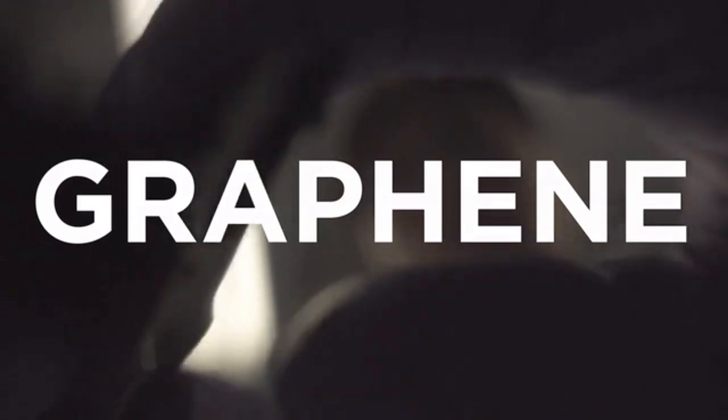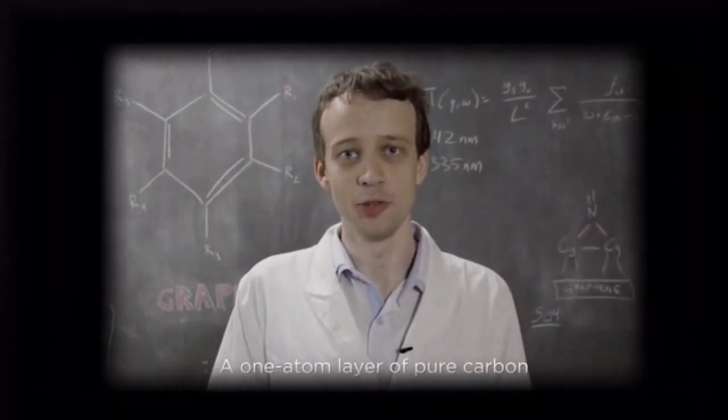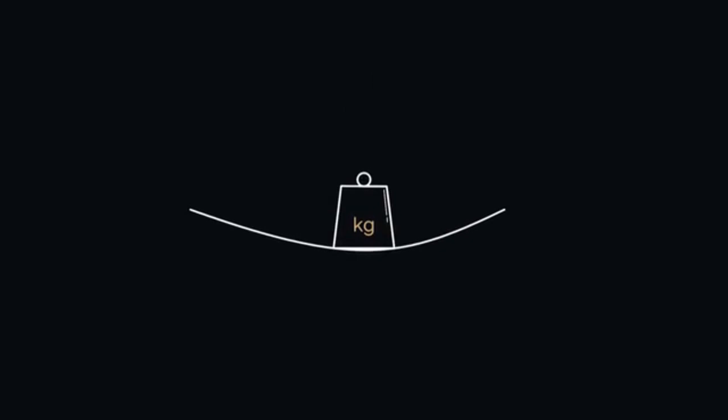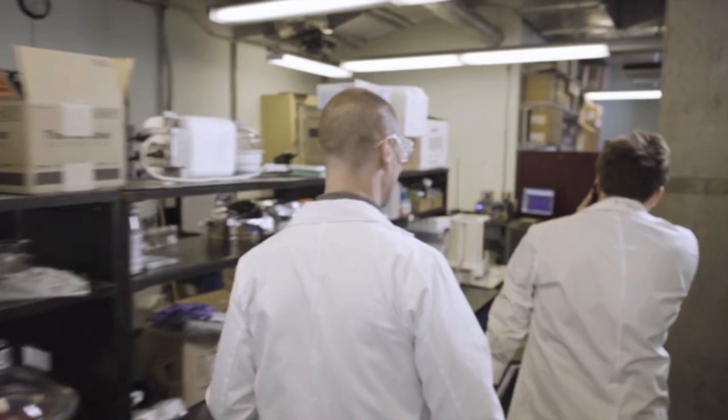Graphene is a new material isolated in 2004 and has been dubbed the wonder material. Graphene — a one atom layer of pure carbon where the atoms are bonded together to form a perfect hexagonal shape. It is the thinnest material possible and 200 times stronger than steel, basically the ultimate material for a speaker cone. Now we just had to prove it.